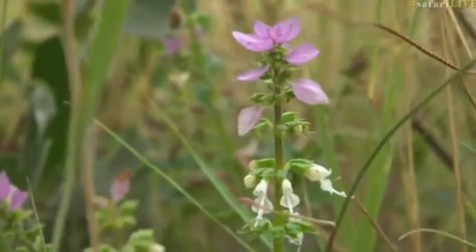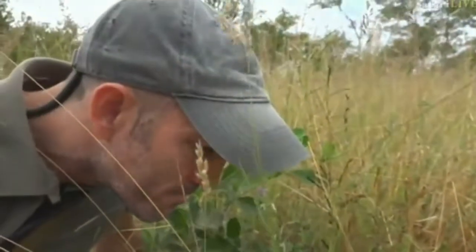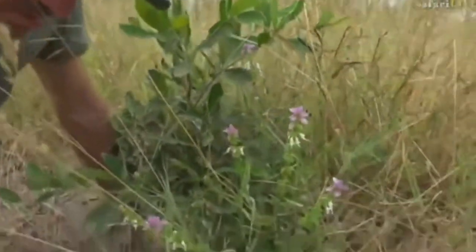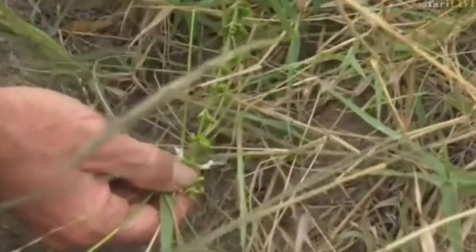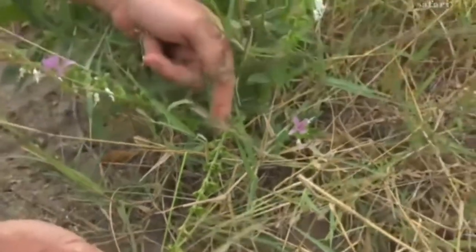Can you believe it? One of which — I wonder if they're not male and female of the same thing. You see that bug there? It's like a little shield bug. I'll try and point it out to you here where my finger is. I'll see if I can make it move back up. It's a shield bug.